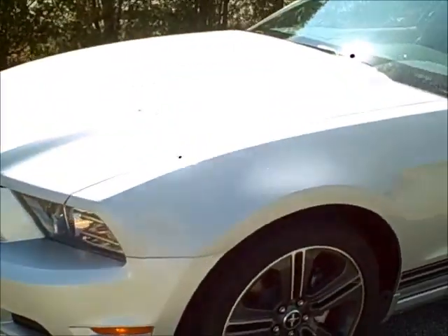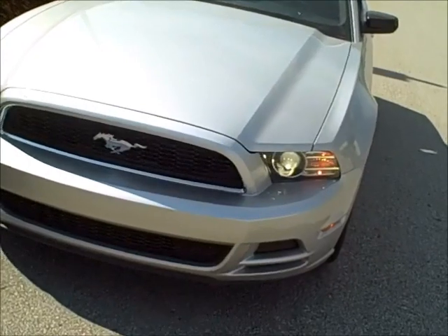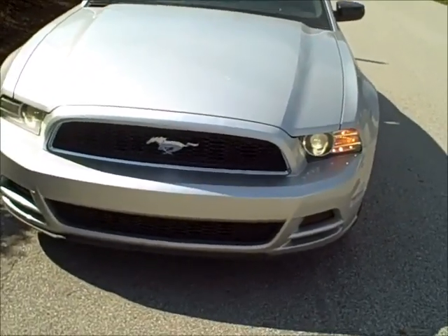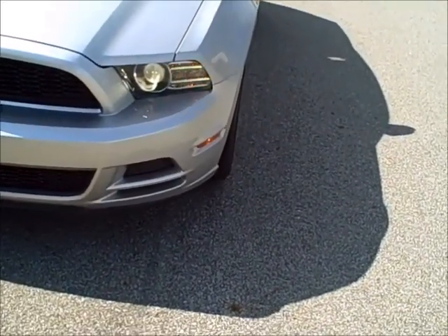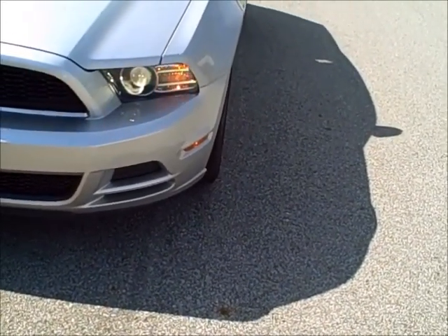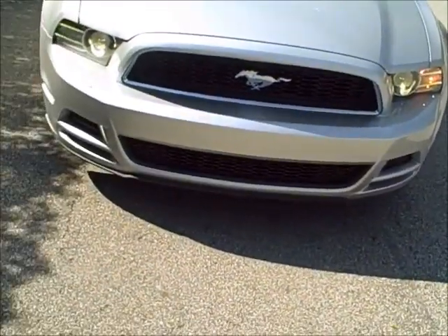Around the front of the vehicle we're going to show you the new grille. This is our new grille on the 2013 model. You notice it has a bold aggressive look in the front. It's got new LED lamps near the high intensity discharge headlamps, and the bottom of the grille is all finished out nicely.